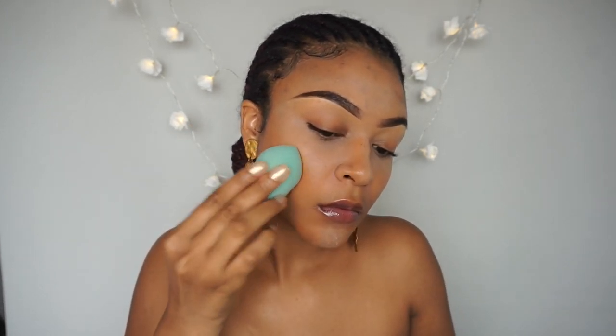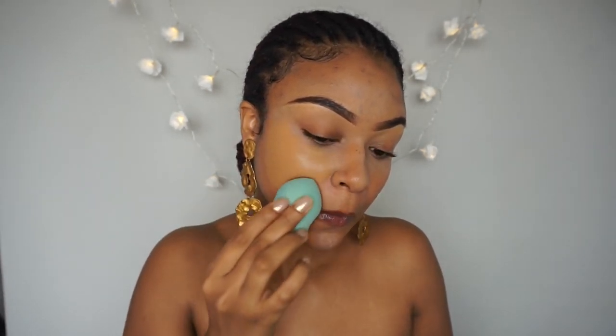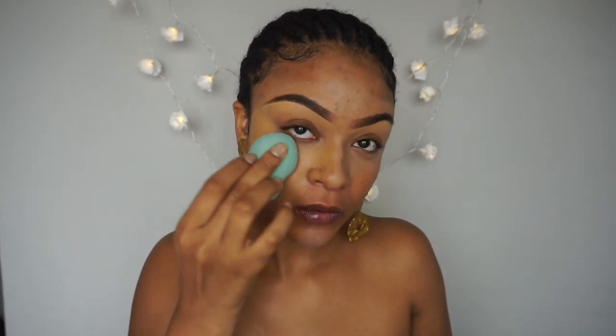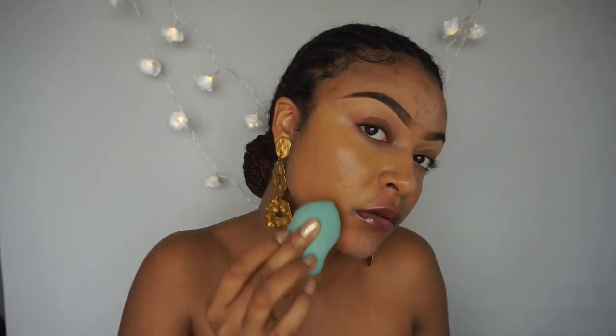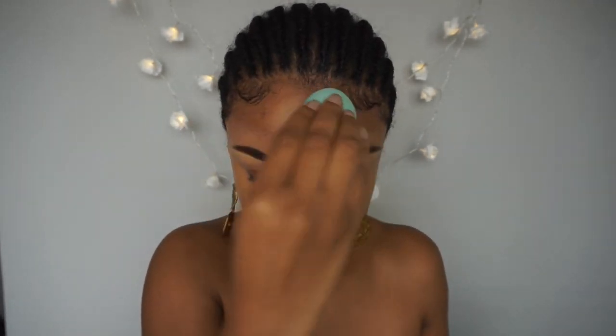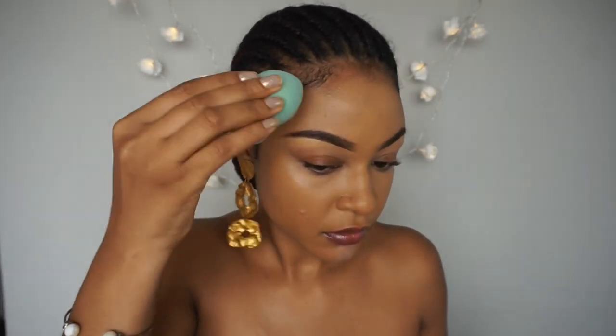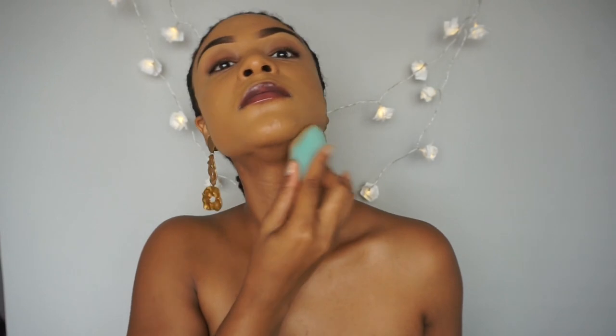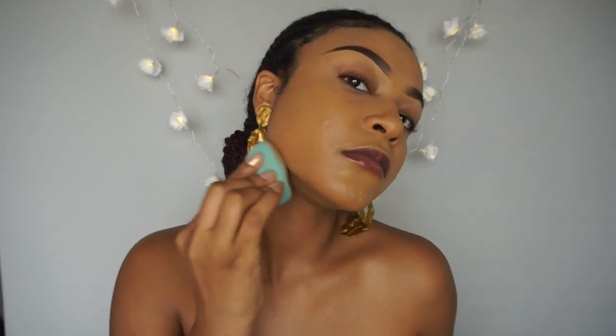Then I move on to cover up with the foundation. This Huda Beauty Full Filter High Coverage Cream Foundation is literally the holy grail if you have acne. Trust me, two pumps goes a very long way. If I was going for a more natural look I would not have bothered with the initial contour and highlight, because this coverage is really true to what it says — it will cover your dark spots and leave you looking flawless.